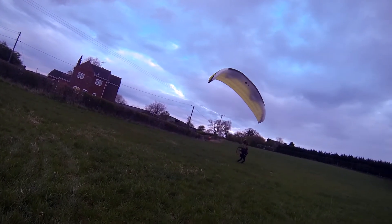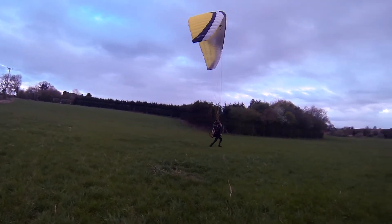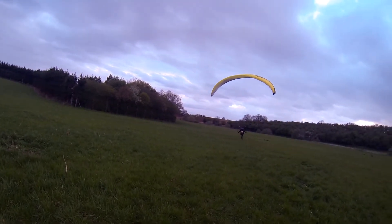Go, go, go, go — power! Power, power. Bit of brake, bit of brake, bit of brake.